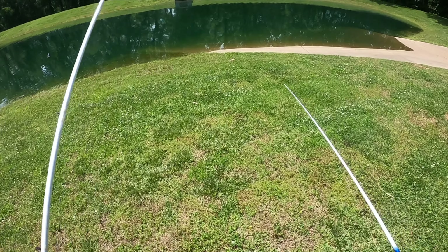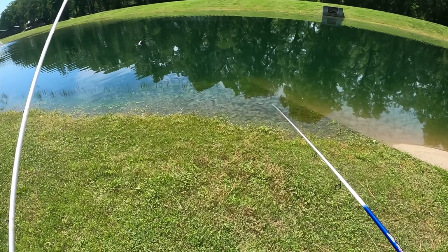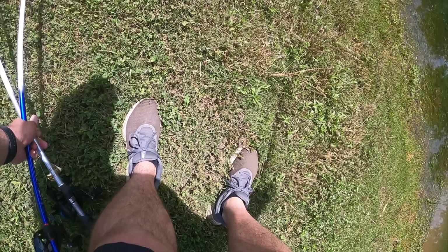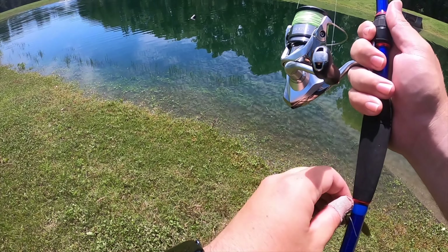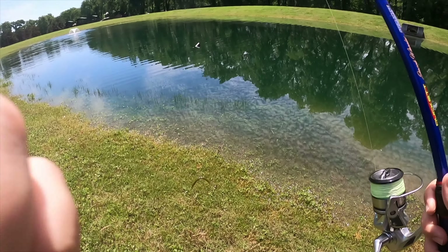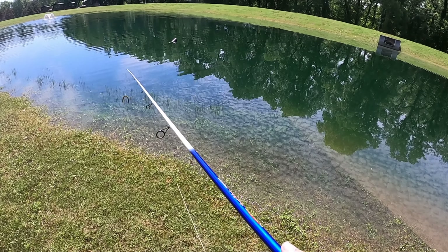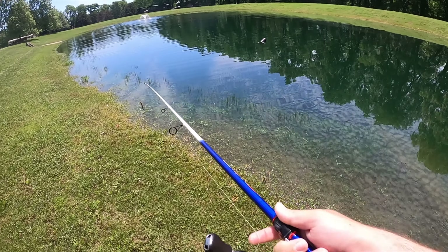Like I mentioned, I've already seen some fish kind of scooting around up shallow, so I think there may be some on bed, but I think we also have some fry guarders. I've got a little polarized lens here on the camera, so I'm hoping you guys might be able to see if I do find a bed fish — but there's no guarantee. Let's get to it.